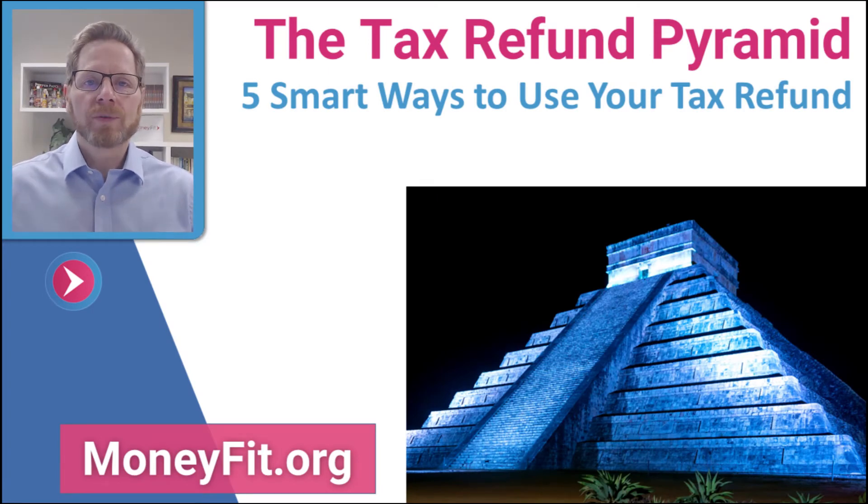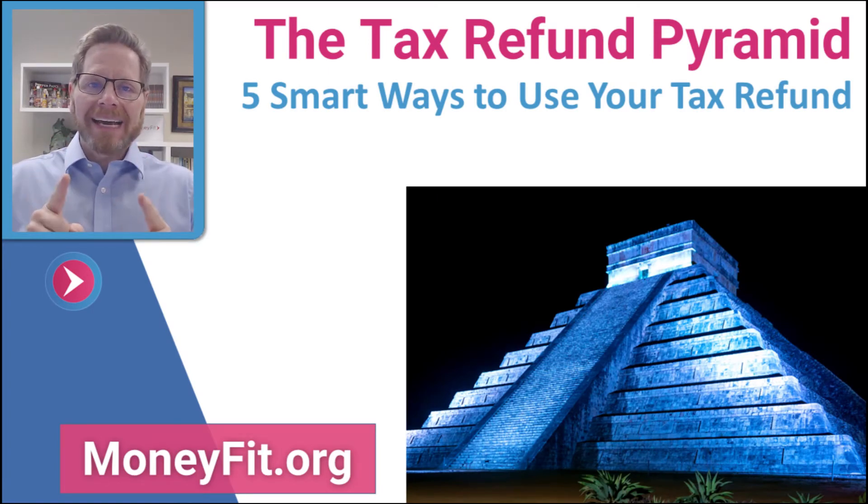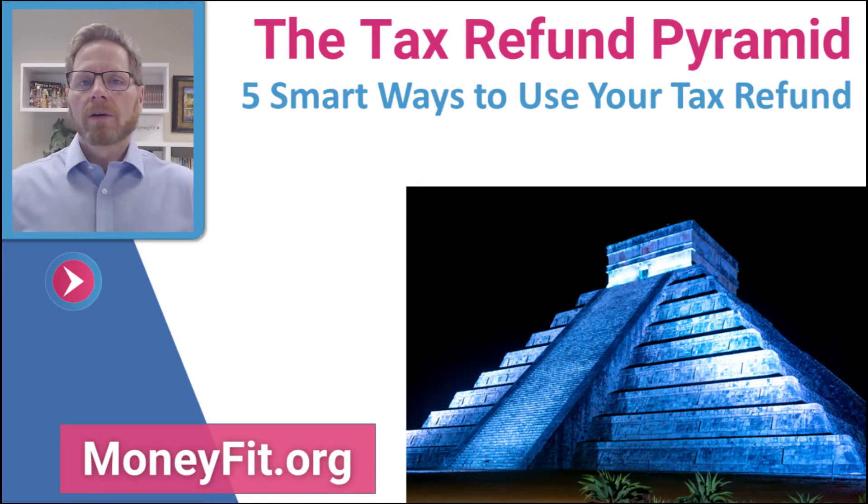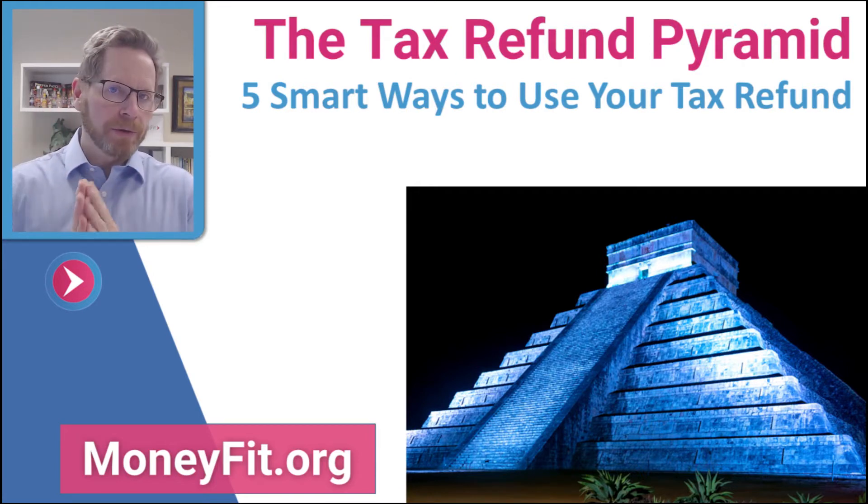Welcome to MoneyFit Live this week. The topic is the tax refund pyramid. We're going to talk about five smart things you can do with your tax refund.